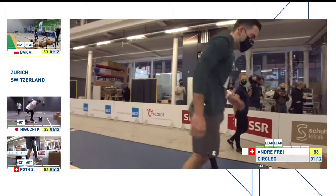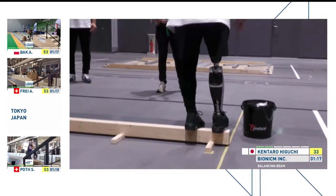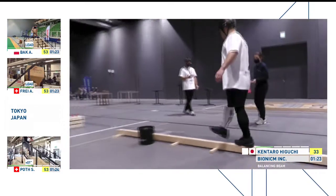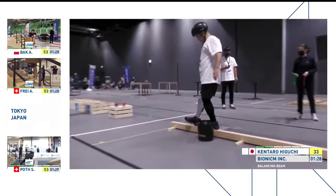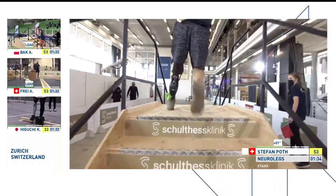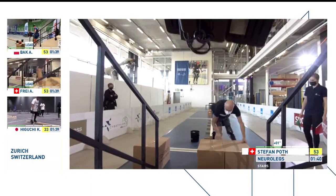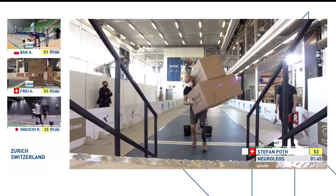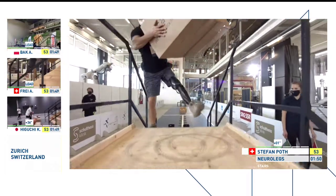That allows Andre Frey to take the lead heading out of the third and into the fourth challenge. At the halfway point, Switzerland have the lead. It looks like Kentaro Higuchi is just having a few issues on the beam. Higuchi has difficulties with the speed — he's very well concentrated, but no points for safety here. It's the speed that counts. And Stefan is doing exactly this — focusing more on the speed and taking a lot of risk, because it's not so easy to balance these items.